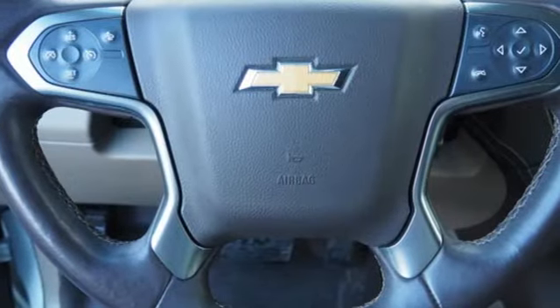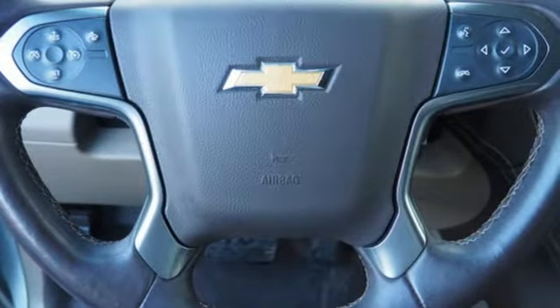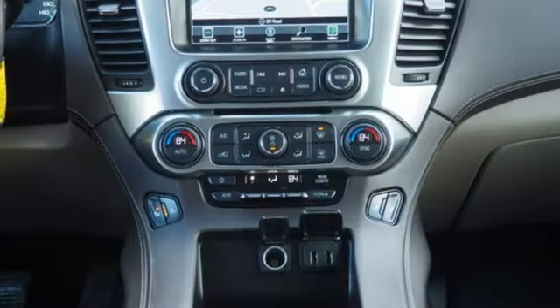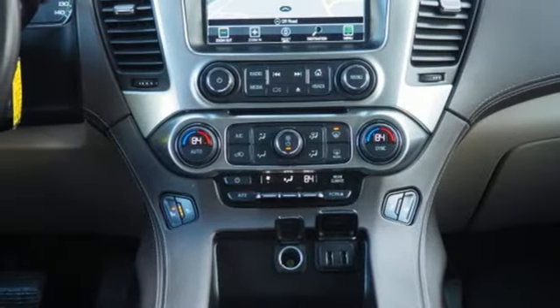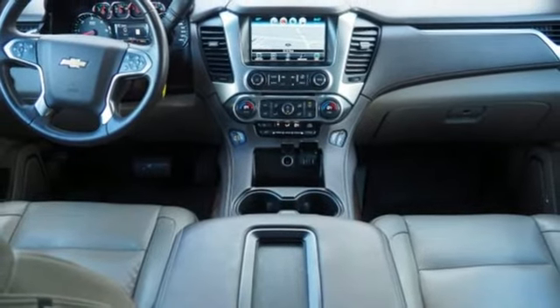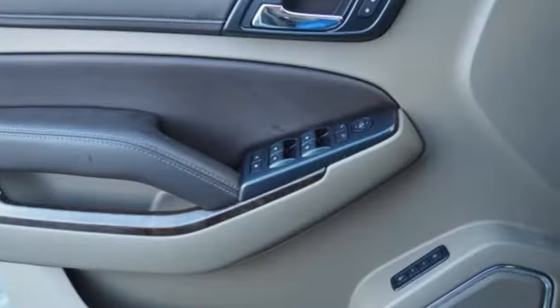Automatic transmission, front heated leather bucket seats, integrated navigation system, rear parking sensors, dual zone climate control, Wi-Fi hotspot, streaming audio, trailer hitch receiver, memory pedal settings, and V8 engine.